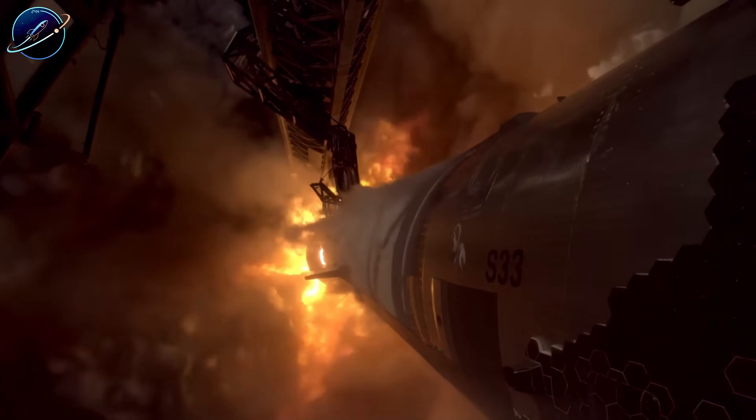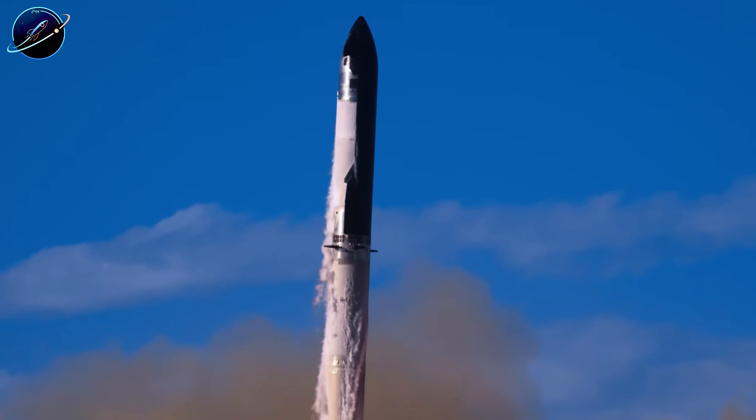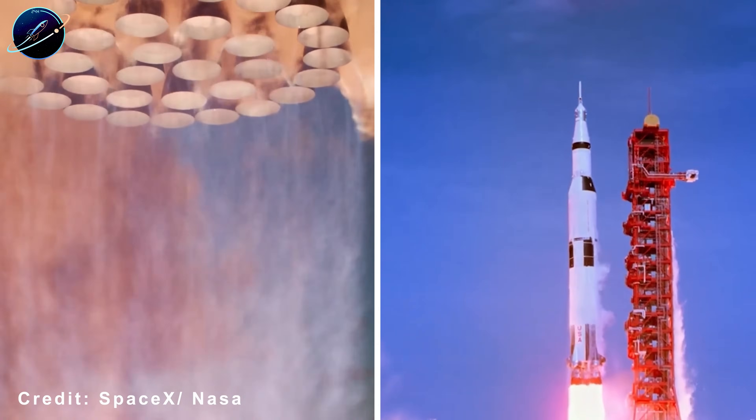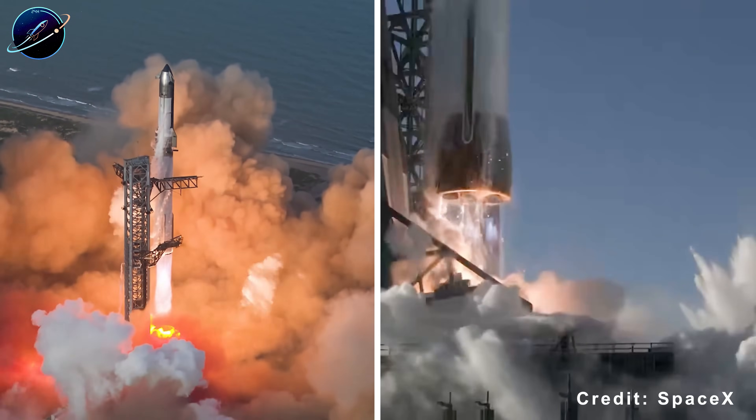330 tons of thrust per engine, 33 engines working together — that's 10,890 tons of total liftoff thrust, three times what NASA's legendary Saturn V could deliver. And here's the part that should worry Blue Origin: this isn't some distant dream.